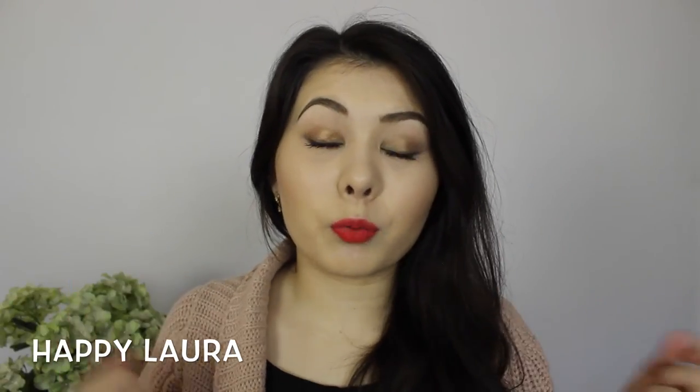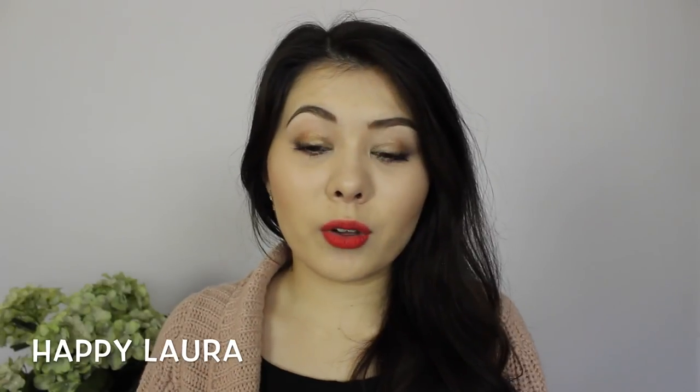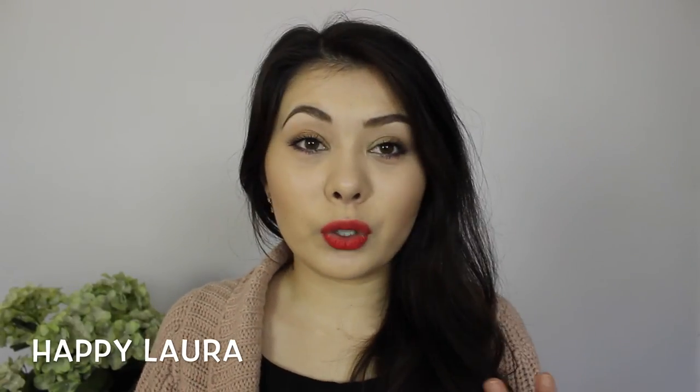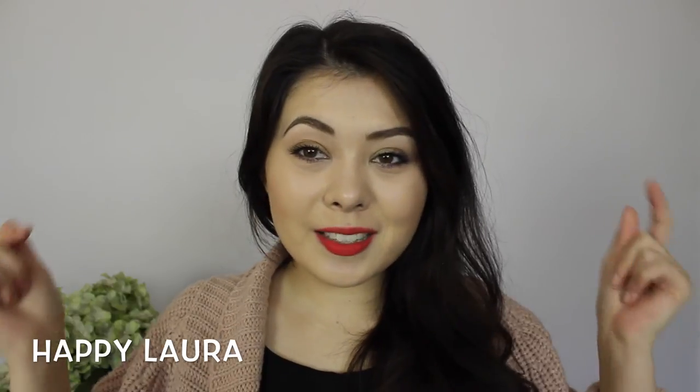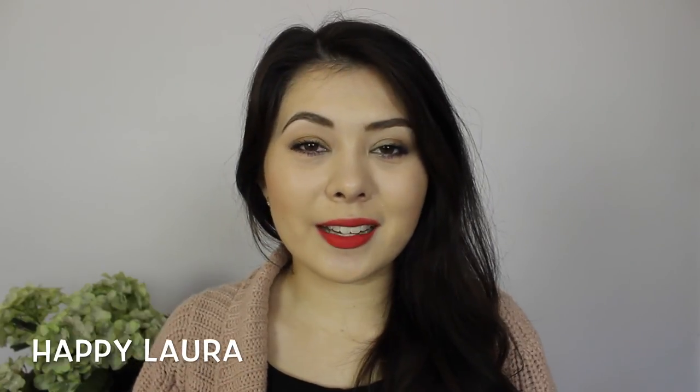Okay guys, I hope you enjoyed that short review. Leave comments below of products you want to see me review in the future — I have a few products I want to review for you. Let me know what you'd like to see. I hope you're having a wonderful day. Please don't forget to like and subscribe, and I'll see you next time. Bye!